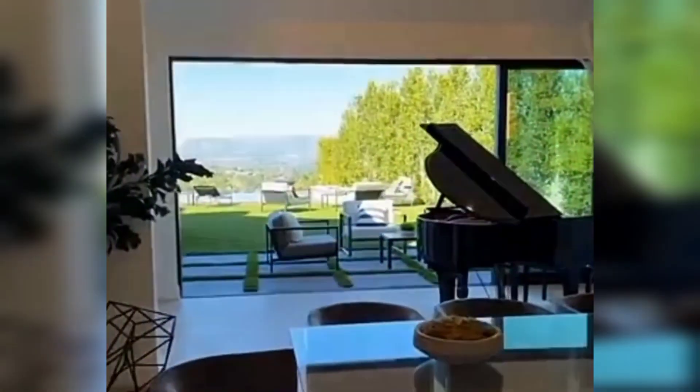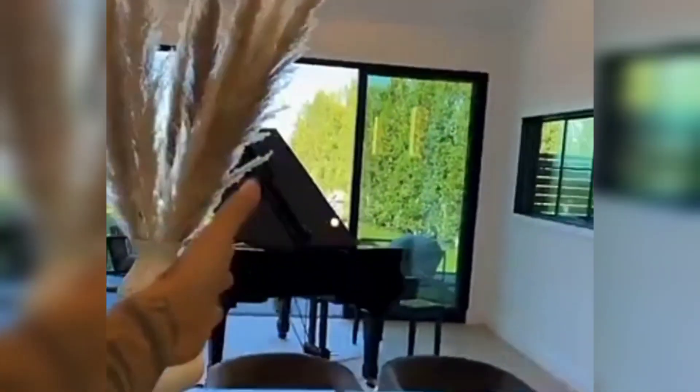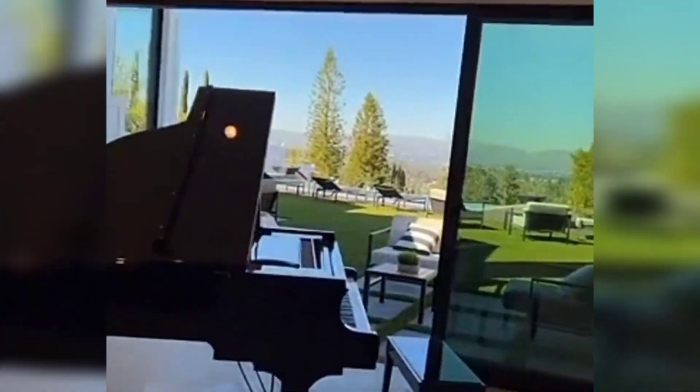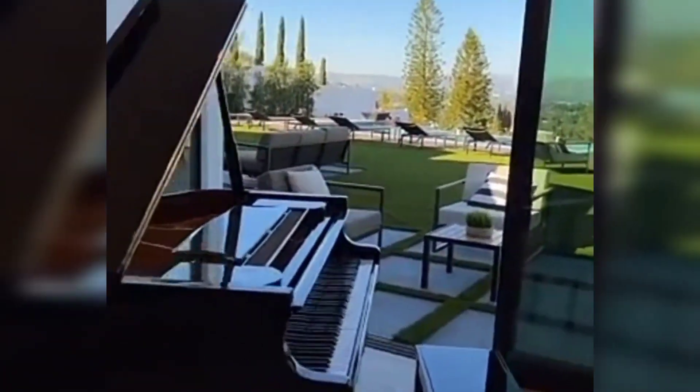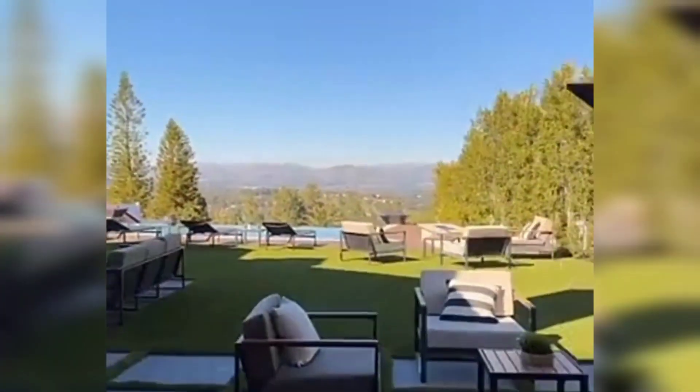Wait a minute. So there's two pocket doors, which we'll get to over there. But look at this one with the piano right here. Dining. Wow, this is amazing. You know, we love our pianos. Look at this view, though. Oh, my Lord.